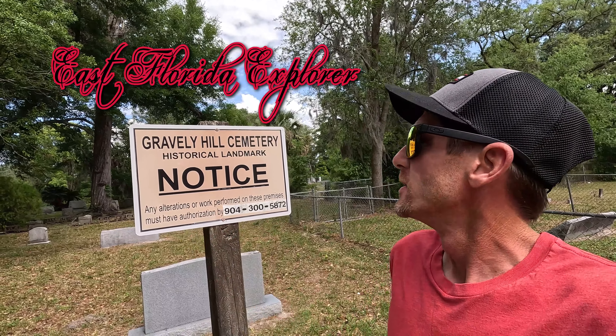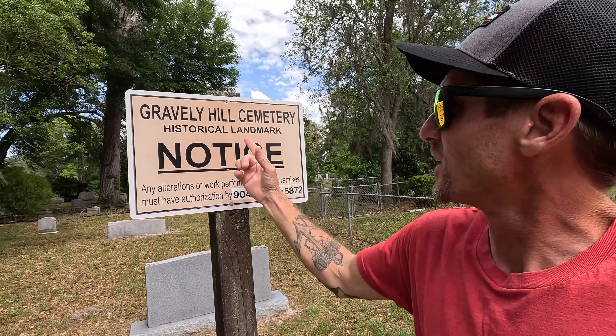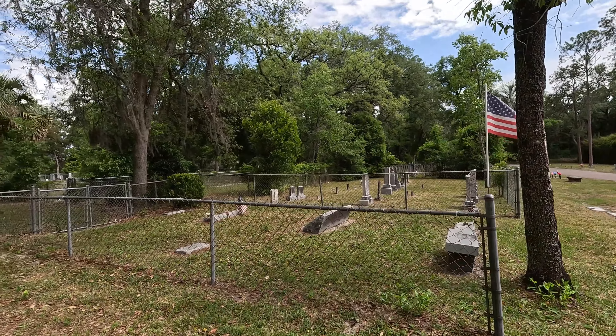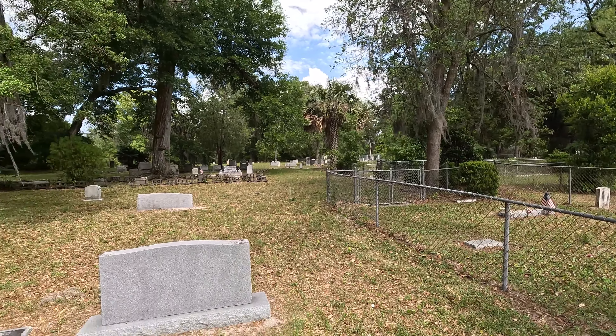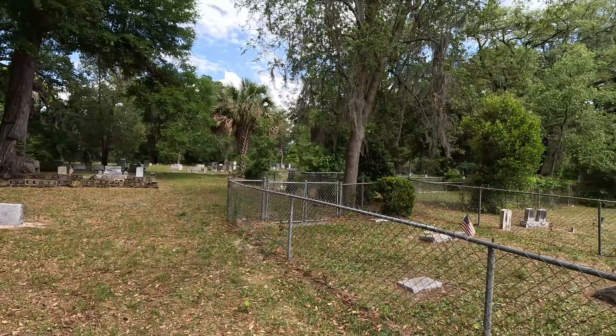Hello and welcome to the channel. Happy Cemetery Sunday! Today I'm at the Gravely Hill Cemetery in Jacksonville, Florida. This is a historical landmark cemetery. Join me — we'll check this old cemetery out on top of the gravely hill.